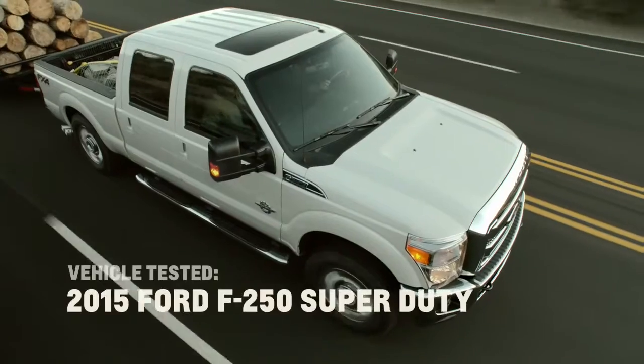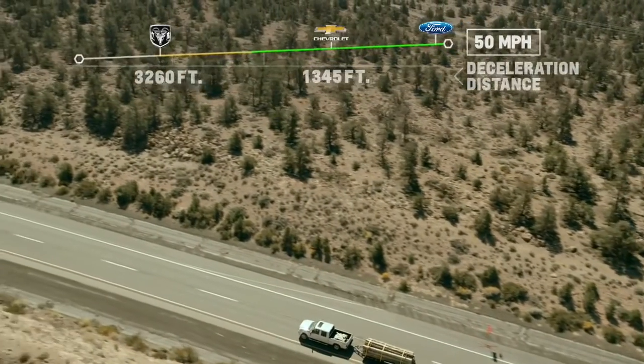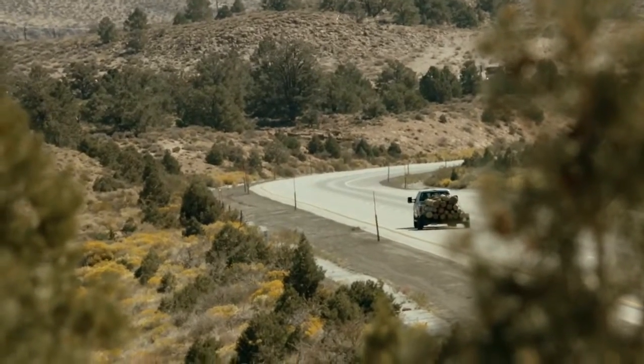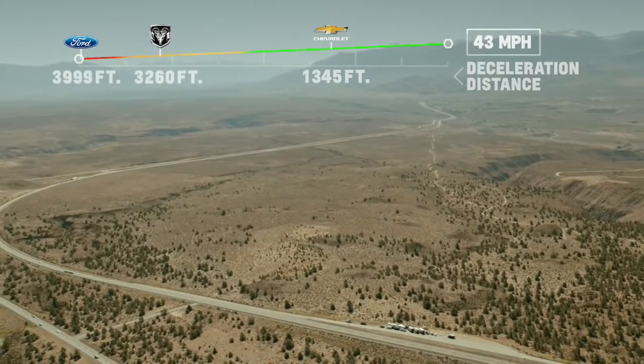We're in the Ford. You ready, Howie? Ready. Go. Right at 49. If we don't hit our target here in the next couple hundred feet we're going to have to use the brakes. Not so good. We're going to have to work.